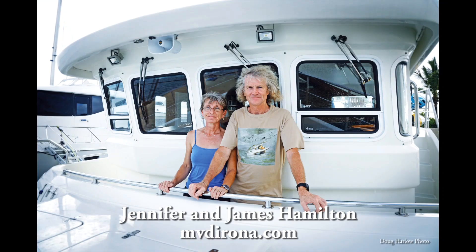You can read more about our trip around the world at mvderona.com, including an interactive map showing our track with a live update of our current location.